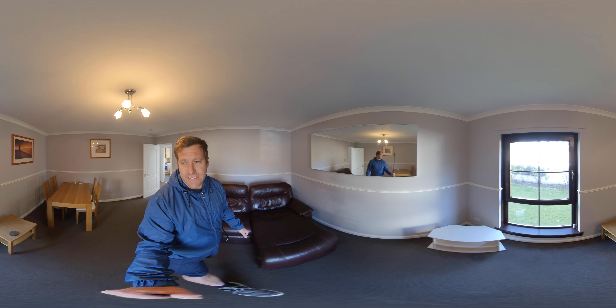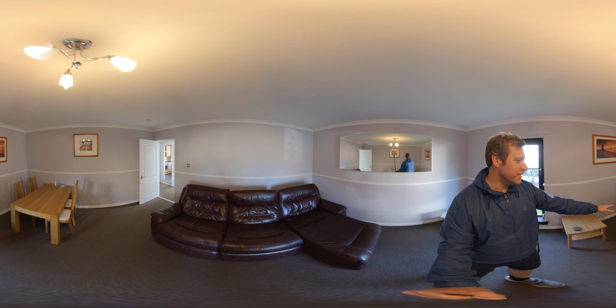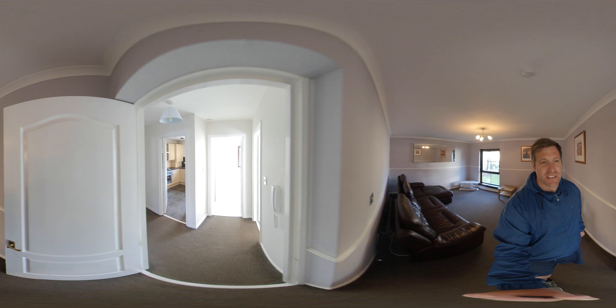Quite a decent size. Now the tenants have just moved out of this one so it still needs cleaned. You've got your dining table and chairs there in the corner, and a big sofa there as well. It does come furnished.